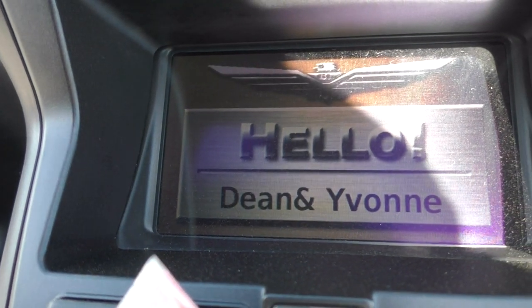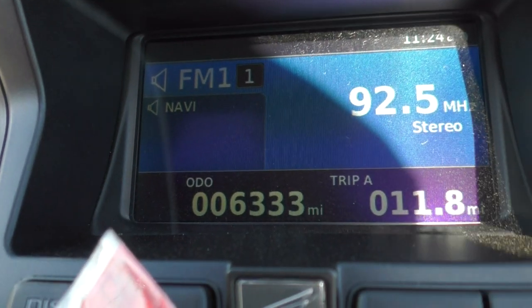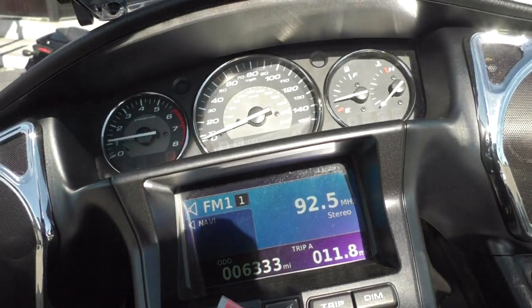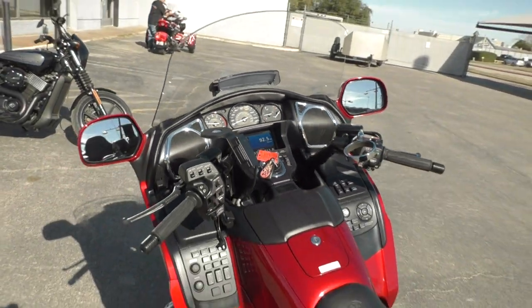I'm just gonna check the mileage here and fire it up. You can customize the welcome message to your own name or whatever you want it to say — 6,333 miles. The bike runs fantastic, no issues whatsoever.